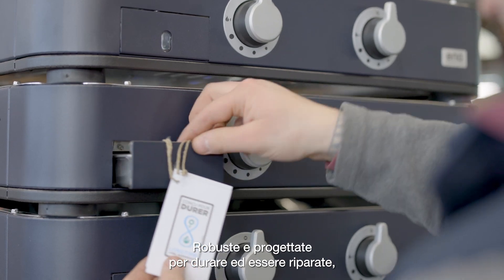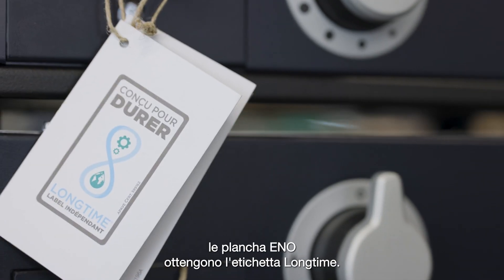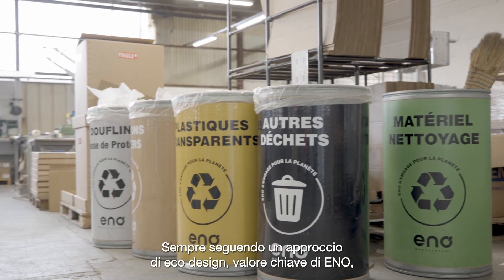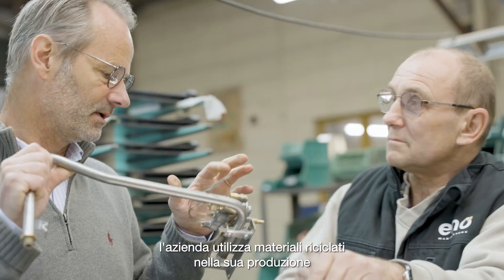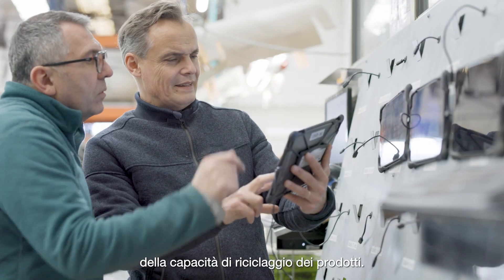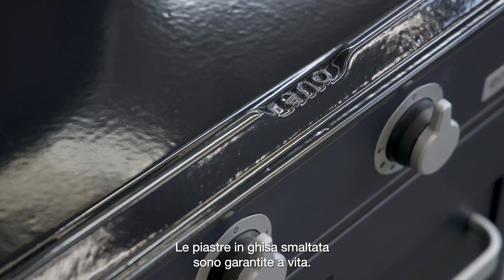Robust and made to last and be repaired, Eno's planchas obtain the long time label. Always keeping an eco-design approach as a key value at Eno, the company uses recycled materials in its production and takes into account the recycling capability of products from the design stage. The enamel cast iron plates are lifetime guaranteed.